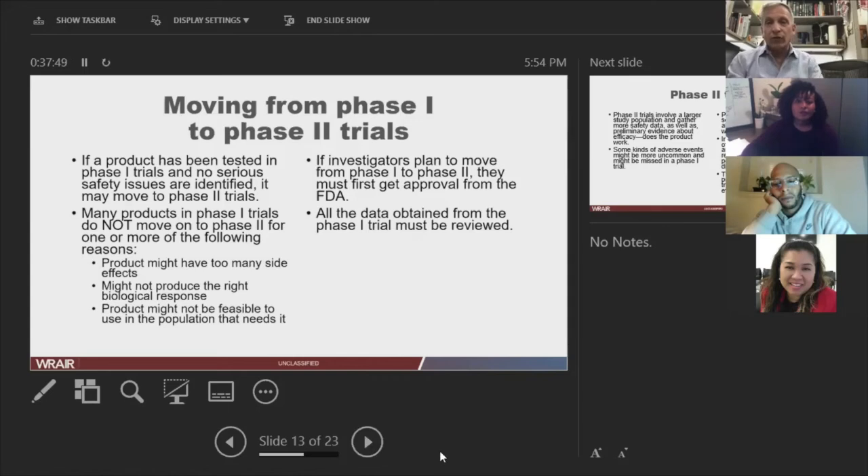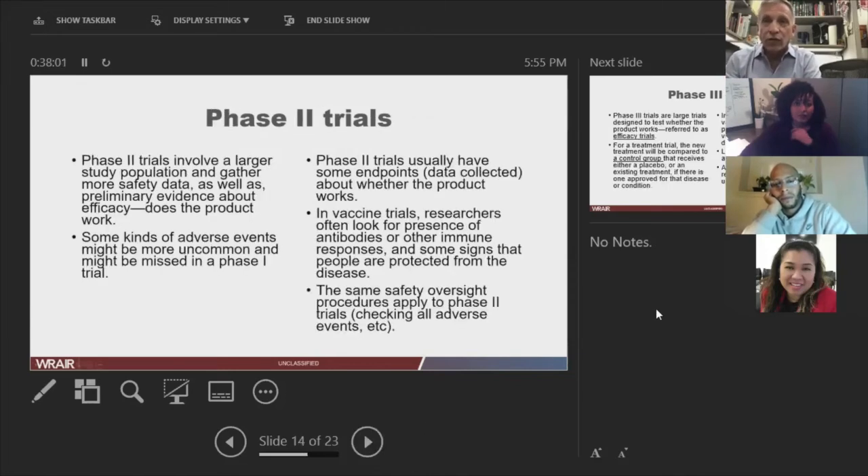If you want to go forward to a phase two, you can't just let science rip — the FDA has to agree. They will go back and look at your phase one data and make a decision. Phase two involves larger numbers of people — maybe 500 to 600 — and you get a lot more information about safety and biological responses. But think hard: if you're looking at something really bad that happens one time out of 2,000, you're not going to see it in a phase two study. That's why you have to keep going.